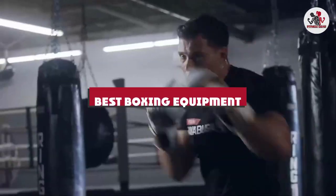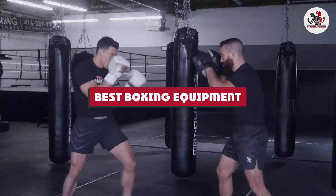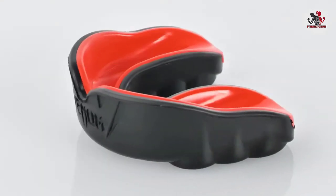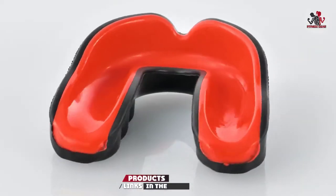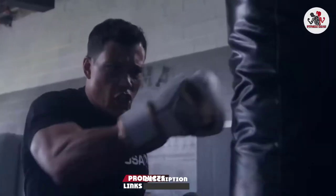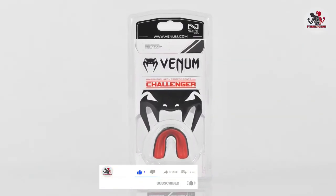If you're looking for the best boxing equipment, here's a list you must see. We made this list based on our personal preference and sorted it based on their features, prices, quality, durability, and reputation of the manufacturers and customer feedback. We've also included options for every type of customer. So let's get started.